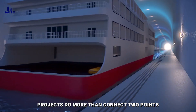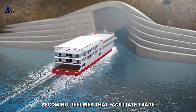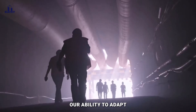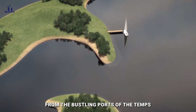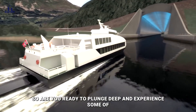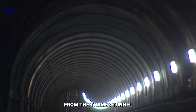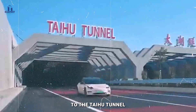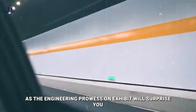These megaprojects do more than connect two points. They bind cities and nations together, becoming lifelines that facilitate trade, transportation, and travel. They represent our unwavering pursuit of progress, our ability to adapt, and our resolve to overcome obstacles — from the bustling ports of the Thames to the snowy peaks of the Swiss Alps. These tunnels demonstrate human engineering's astounding powers. Are you ready to plunge deep and experience some of the world's most remarkable tunnel megaprojects? From the Thames Tunnel, the first engineering tunnel completed 175 years ago, to the Taihu Tunnel, China's longest underwater tunnel — get ready, as the engineering prowess on exhibit will surprise you.